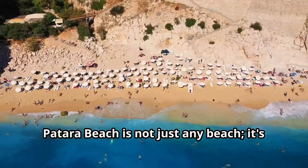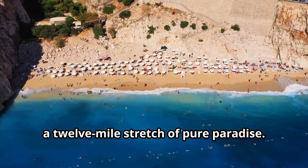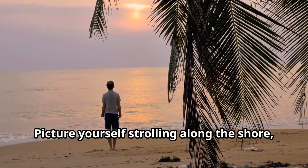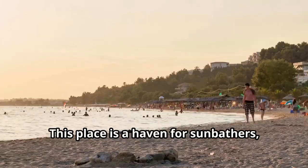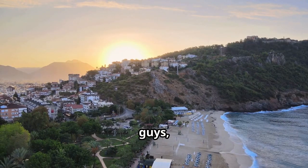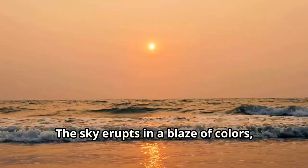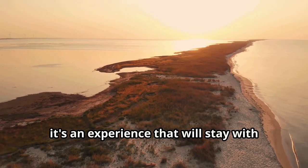Let's talk beaches. Patara Beach is not just any beach — it's a 12-mile stretch of pure paradise with soft golden sand as far as the eye can see. Picture yourself strolling along the shore, the warm Mediterranean breeze whispering tales of ancient mariners. This place is a haven for sunbathers, swimmers, and anyone who appreciates a good sunset. Patara Beach boasts some of the most magical sunsets you'll ever witness, with the sky erupting in blazes of orange, pink, and purple.